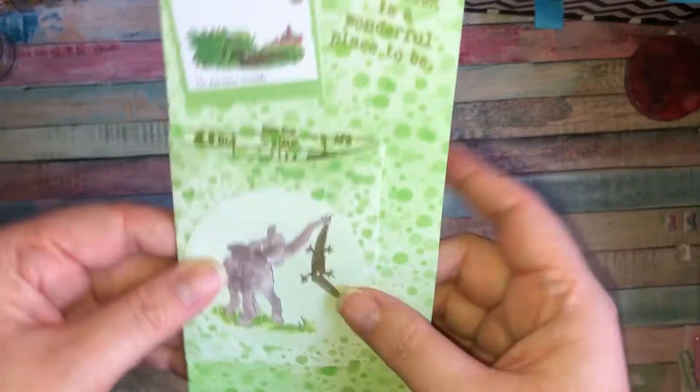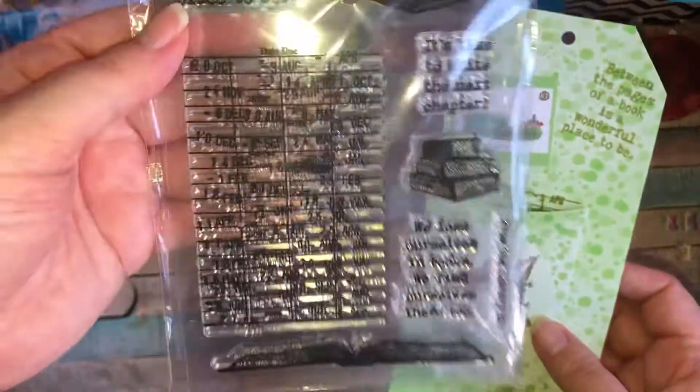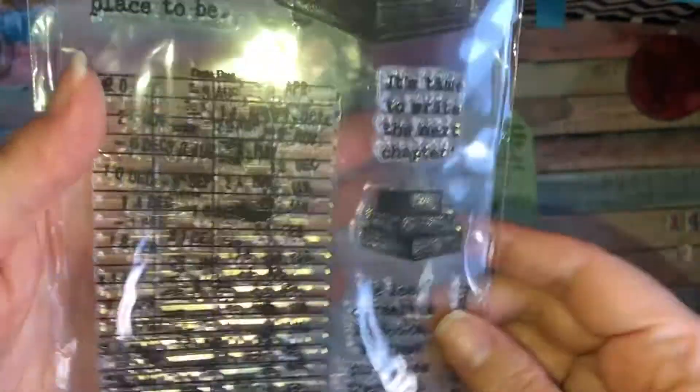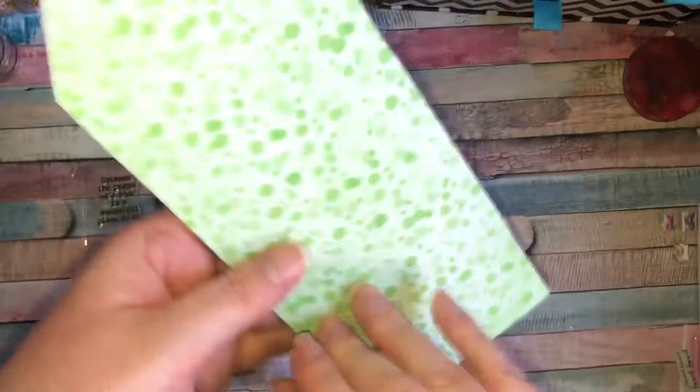Inside there's a page from The Enormous Crocodile, and I just absolutely love it. This is the stamp set I used — it's got books and that date stamp. What I loved about the date stamp is it actually has my birthday, the 8th of September, on there, so I had to get it.